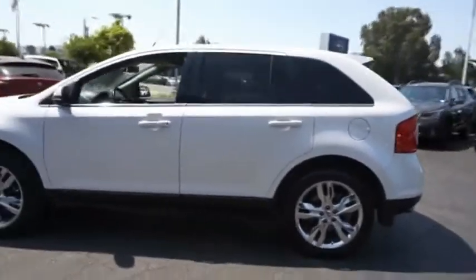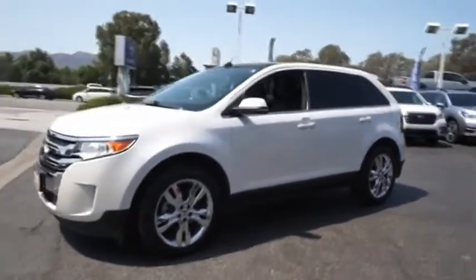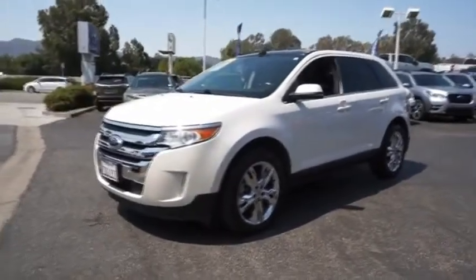Either way, you're in for an exhilarating experience with Ford Edge. Is love at first sight really possible? Let us know when you stop in.